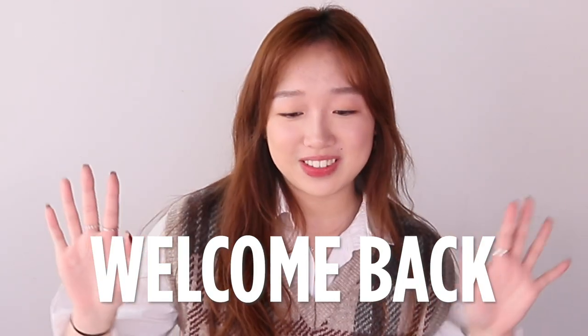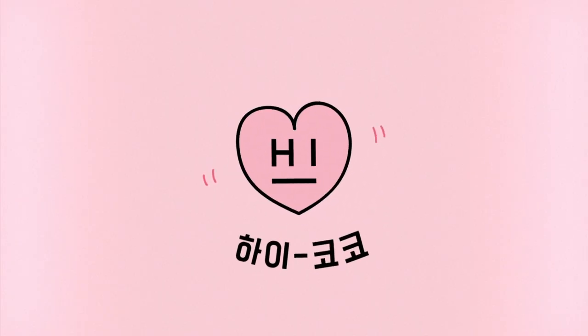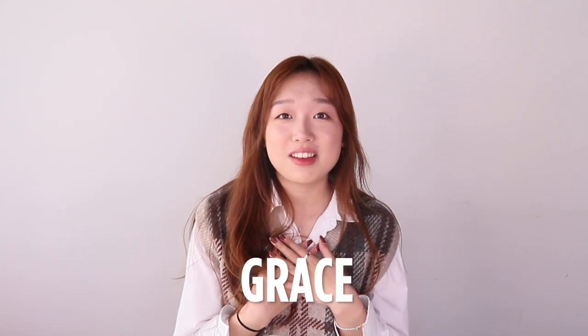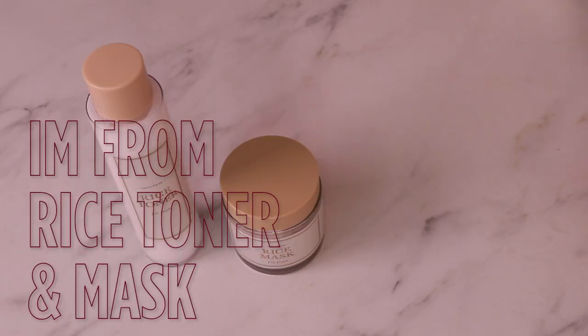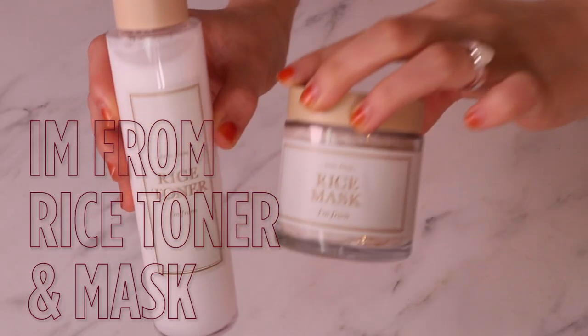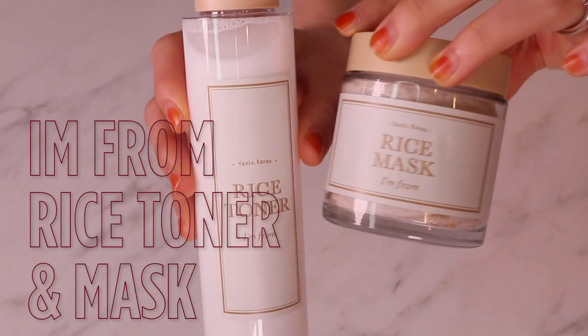Hi beauties! Welcome back to Hi Koko's channel! My name is Grace. I've been on this channel previously with my colleague Amy. If you haven't seen the video, please click up here or up here. Today I'm here to talk about our new arrival, the rice toner and rice mask from I'm From.